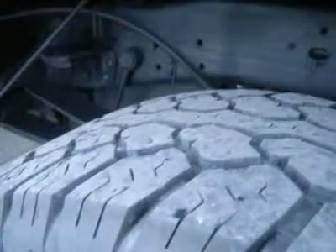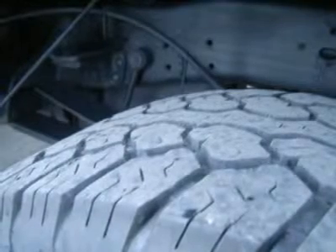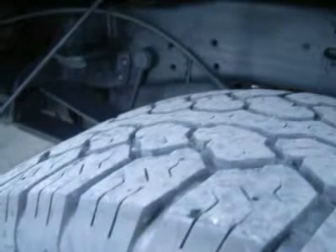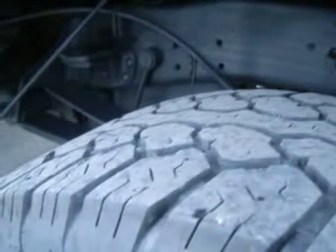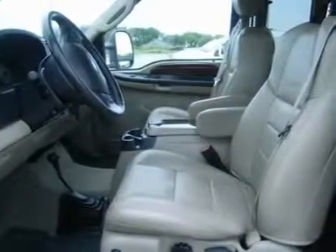Air, cruise, tilt, power locks, power windows. Factory warranty on Power Stroke diesel until 100,000 miles. This truck is eligible for a 100,000 mile extended parts and service agreement.